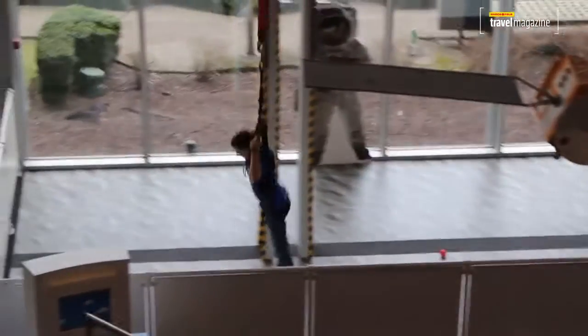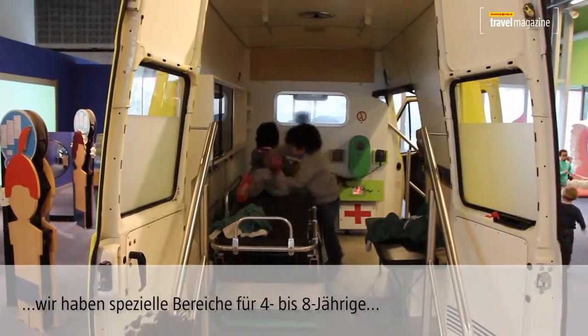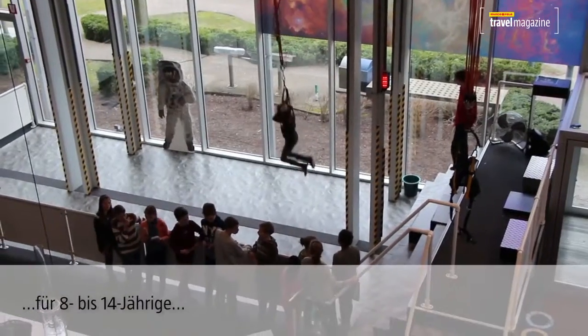At Technopolis, we have more than 350 interactive exhibitions which all teach you about science and technology in our everyday life. We have special exhibitions for four to eight year olds, and a special zone for eight to fourteen year olds.